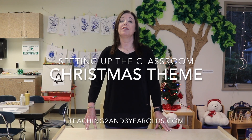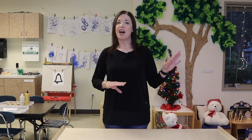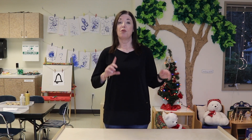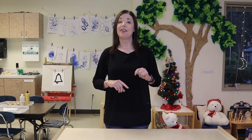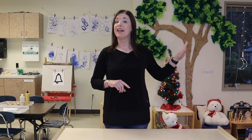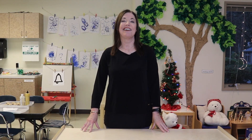Hey everyone, it's Cheryl from Teaching Two and Three-Year-Olds. This week's theme is Christmas and so we have a lot of fun hands-on activities set up around our classroom. We're finishing gifts that we're making for our parents, writing letters to Santa Claus in the writing area, and we have baking going on in our dramatic play area. Let me give you a tour so you can see everything that's going on.